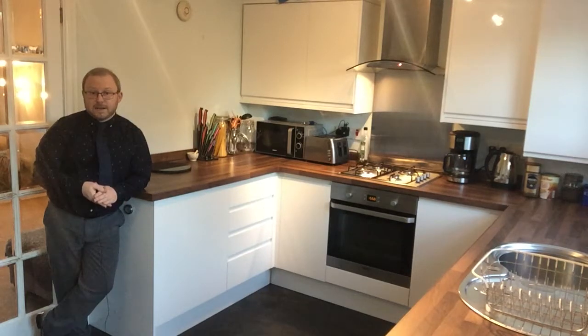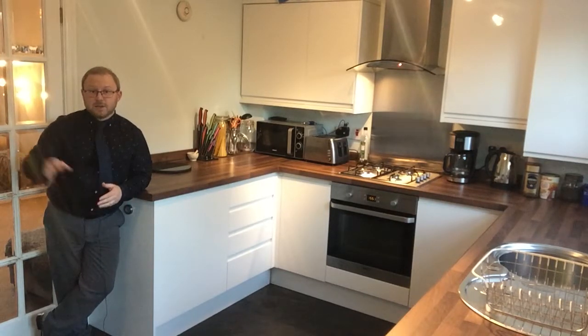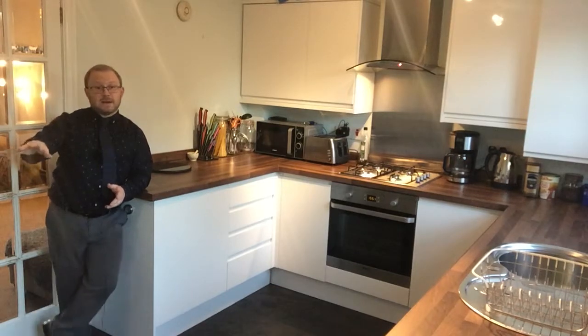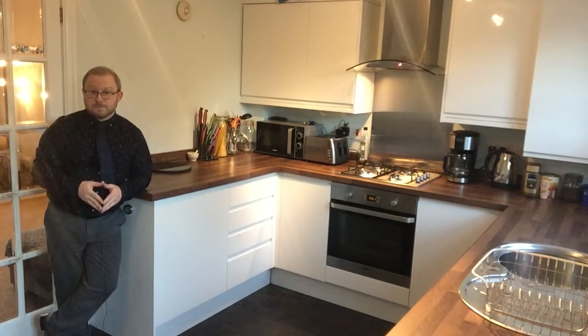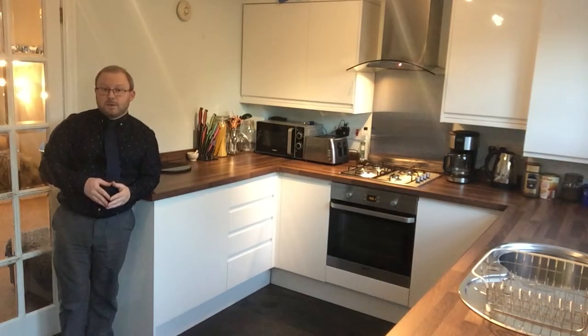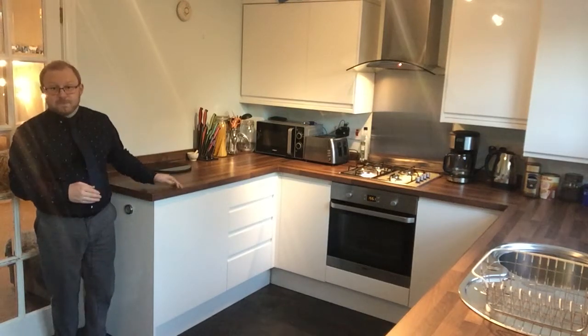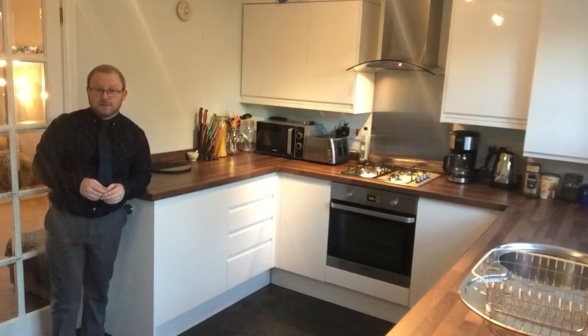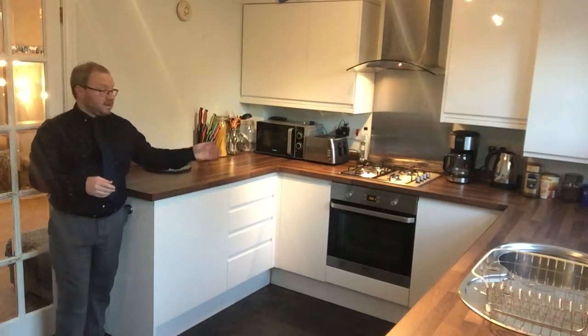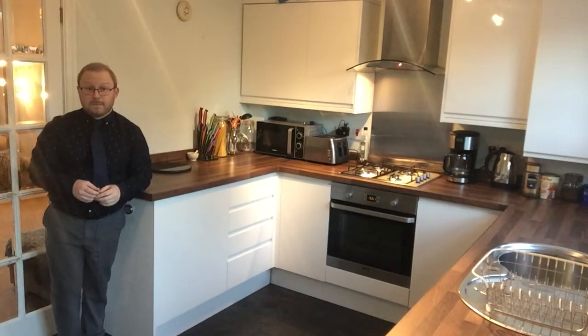I'm now in the kitchen which I'm sure you will agree is a wonderful, stylish, contemporary space which you can no doubt enjoy with all your friends and family. Just out of shot there's actually a breakfast bar set up which has enough space for a couple of stools. The built-in appliances include a fridge underneath the counter, a freezer built in on the opposite side, an electric fan-assisted oven, a gas hob complete with extractor, and a stainless steel backdrop.